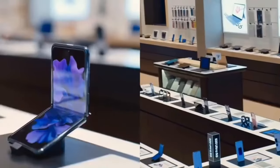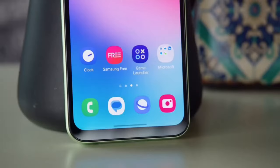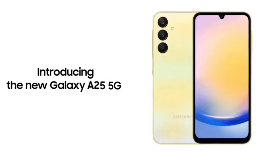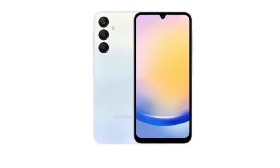Here's a summary of the latest Samsung phones for 2024 that have been released or will be available in 2024. Number one, Samsung A25. The first of the 2024 Samsung phones is the Samsung A25.